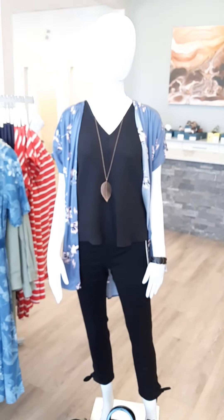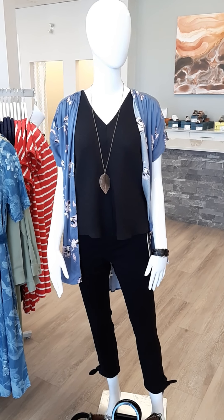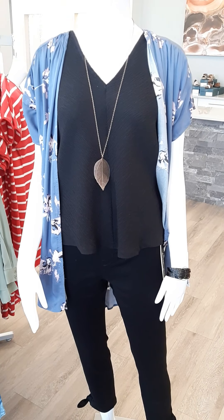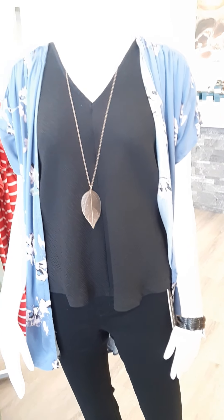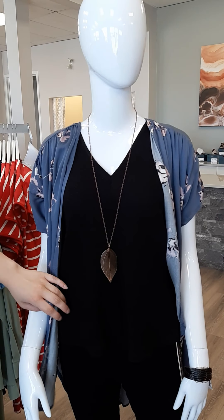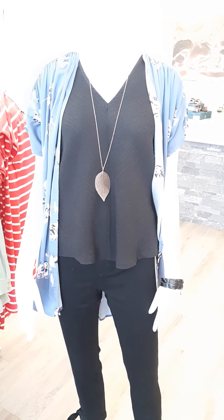Moving on, we've got another great piece — first, this really cute kimono from Tribal. Sizes are extra small through extra large, and it is $88. We also have a great little sleeveless top from Ichi, our line from Denmark. Really nice fabric with some great texture grooves in it, and it is $69.